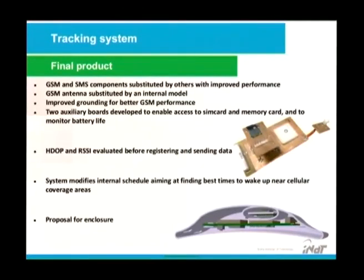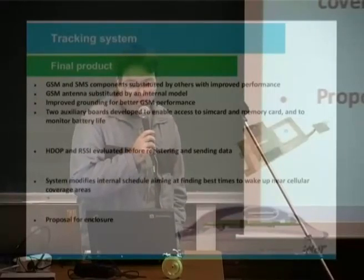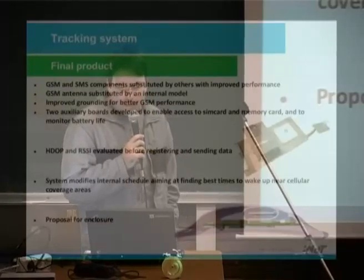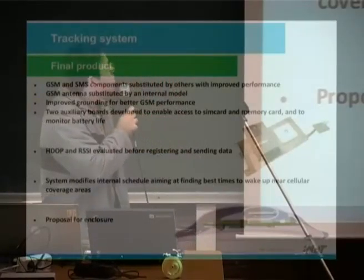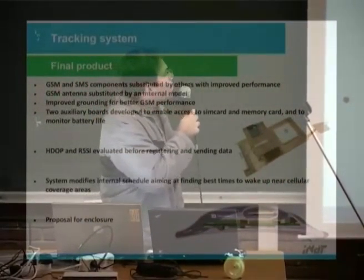Here is our final product. We removed the GSM shield and integrated the GSM chipset onto our own board — GSM, GPS, and SD reader all on the same board, using the same chipset from the Arduino board. GSM components were substituted by others with improved performance. The GSM antenna was substituted by an internal model with improved grounding for better GSM performance. Two auxiliary boards were developed to enable access to the SIM card and memory card.